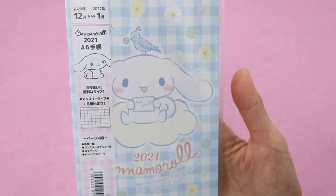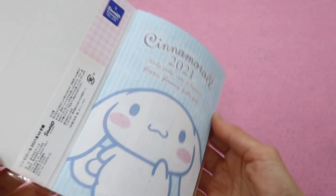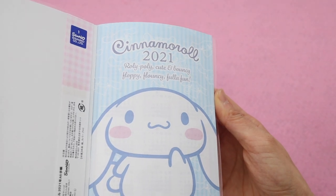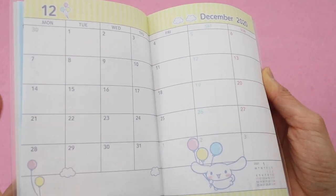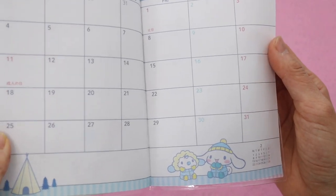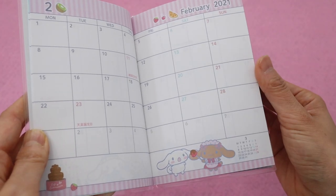Next up we have this adorable cinnamon roll calendar. This looks like something I purchased in Japan before — I think I had a Hello Kitty one. This one is licensed by Sanrio. It's a monthly calendar that starts with December 2020 and goes through the entire year of 2021, and each month has a different picture of cinnamon roll.